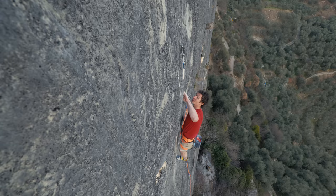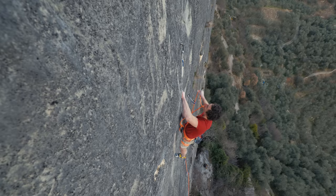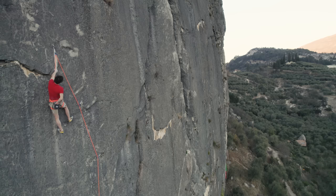This, I would say, is the crux of the first pitch — 8a plus. You get into this undercling, and this is the chain of the first pitch.